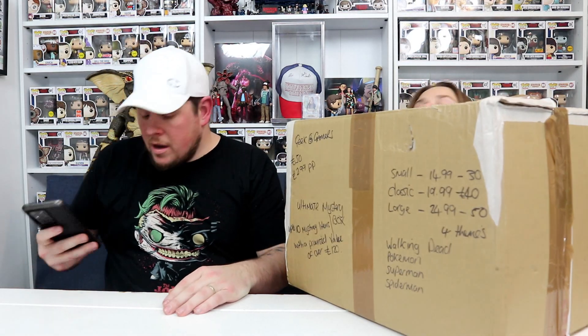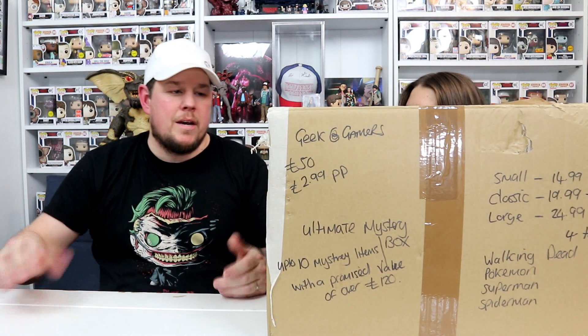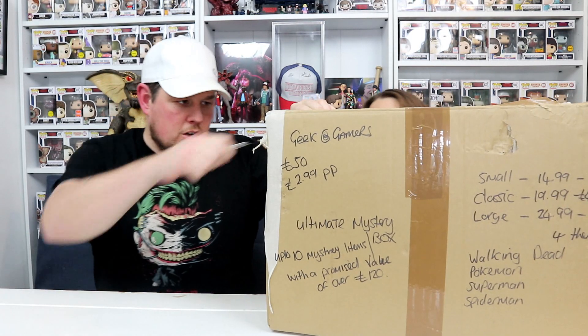On my phone calculator I'll do an estimated value — what we think things are worth. Let us know in the comments if we're totally wrong.